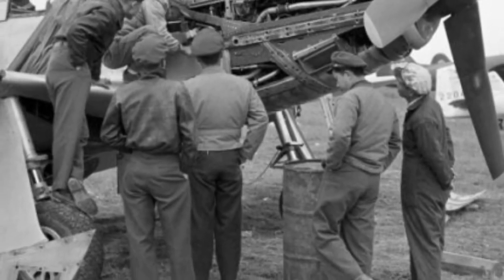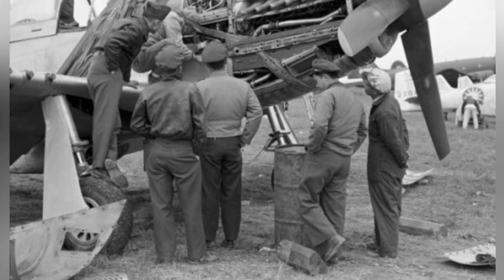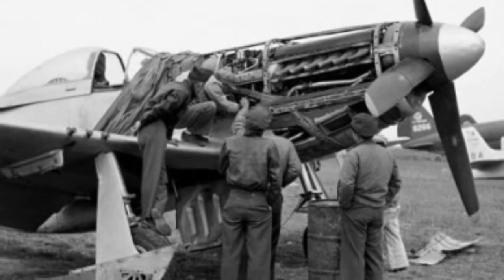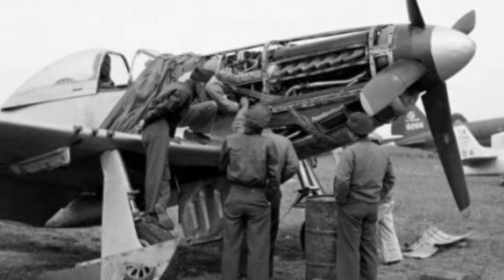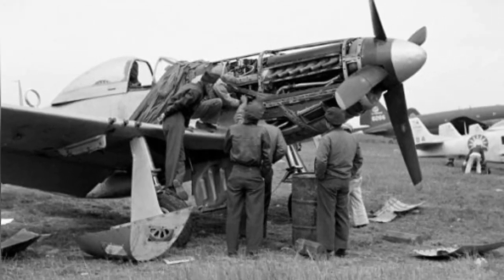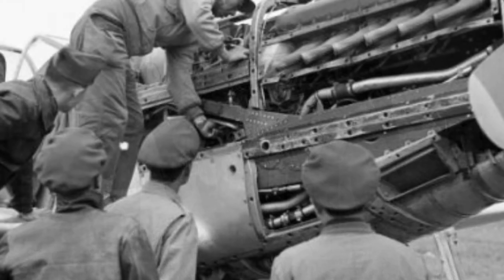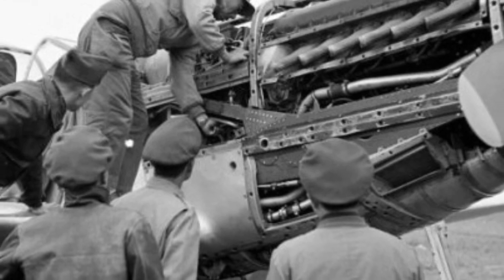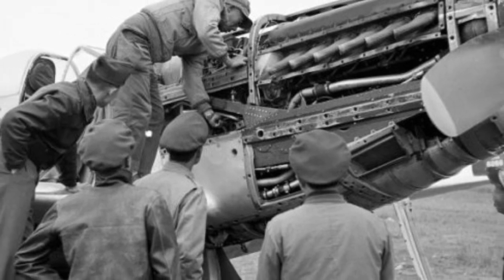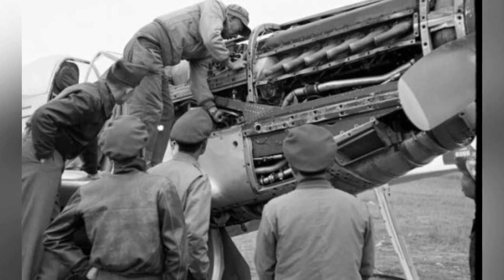A series of four photos shows mechanics fixing up P-51D Mustang fighter planes for the Chinese Air Force in Taiwan during the 1950s. This photo series documents maintenance work on these aircraft across four sequential images.